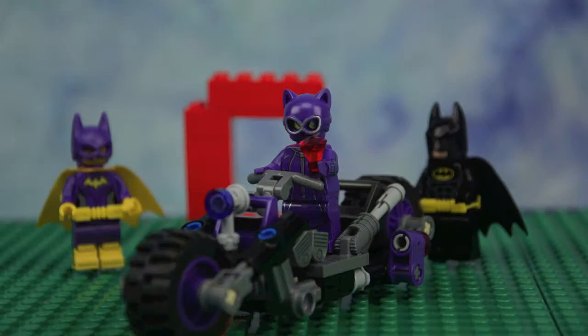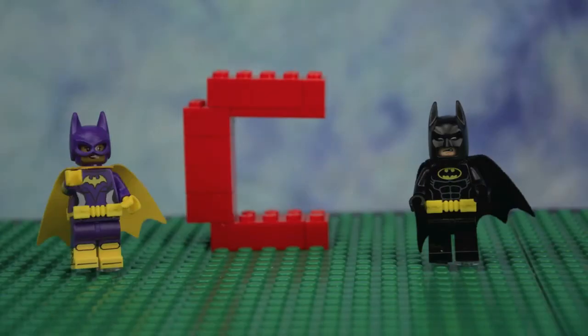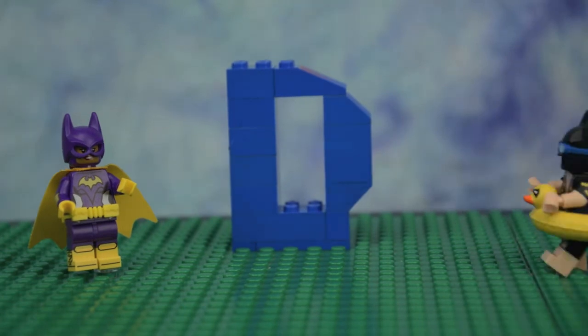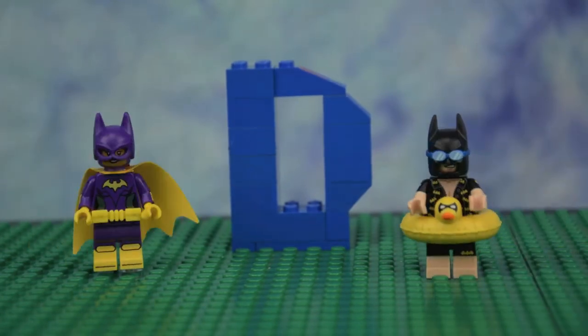C is for Catwoman. Capture her. Meow meow. D is for... I have an idea. D is for Duck.